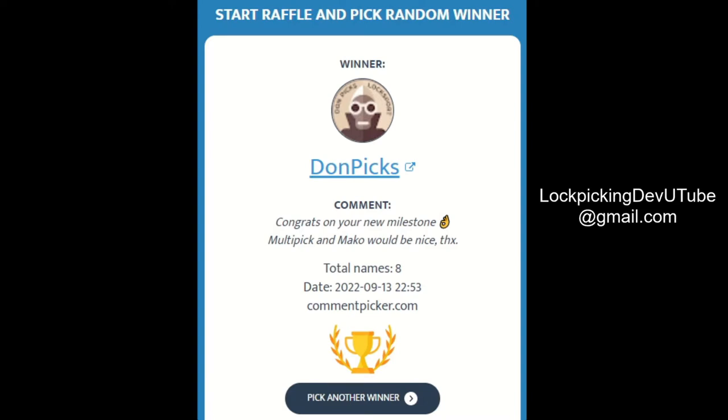You can find the ways to contact me in my YouTube profile. If you go to the about section, you can see all my social media there. Or it's LockpickingDevU, the letter U, Tube, T-U-B-E, at gmail.com. I'll put it over here to the side and you can email me there. I prefer if you contact me to the email because then it will be easier to keep track of.